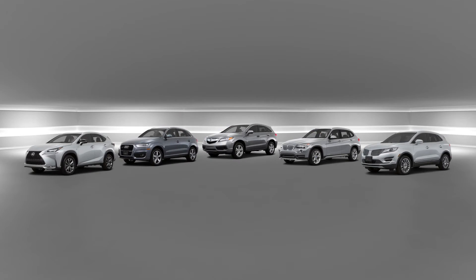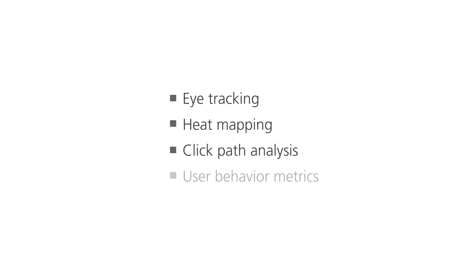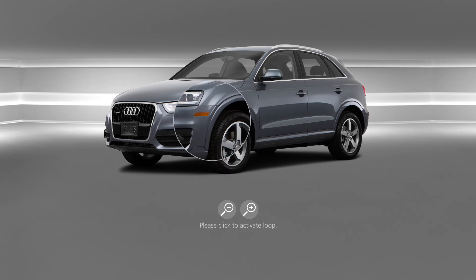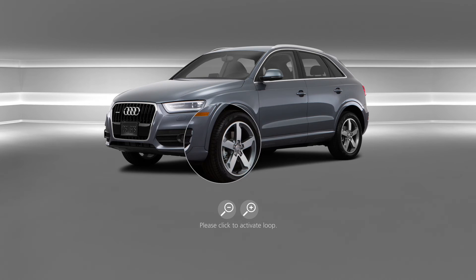VR can not only recreate traditional clinic formats but offer much more. Data analytics can provide valuable insights such as eye tracking, heat mapping, click path analysis, and user behavior metrics. We can focus on aspects of a vehicle that may concern design teams and test alternative design features side by side.